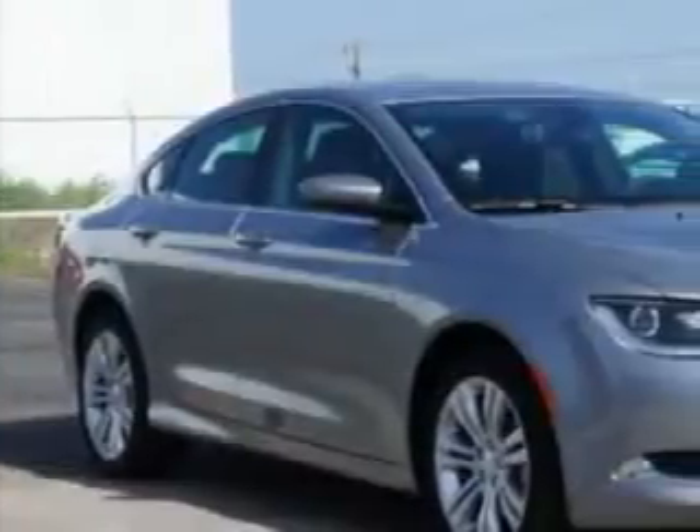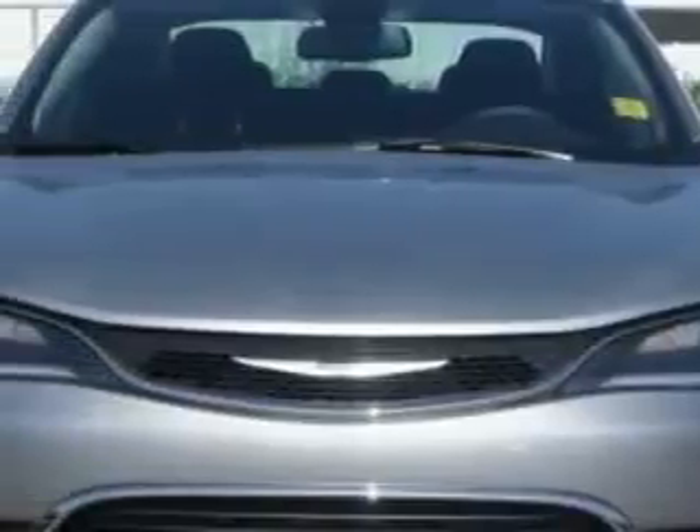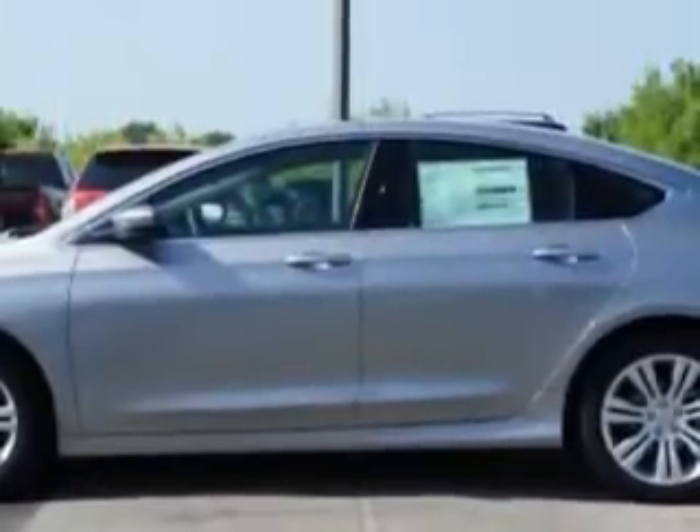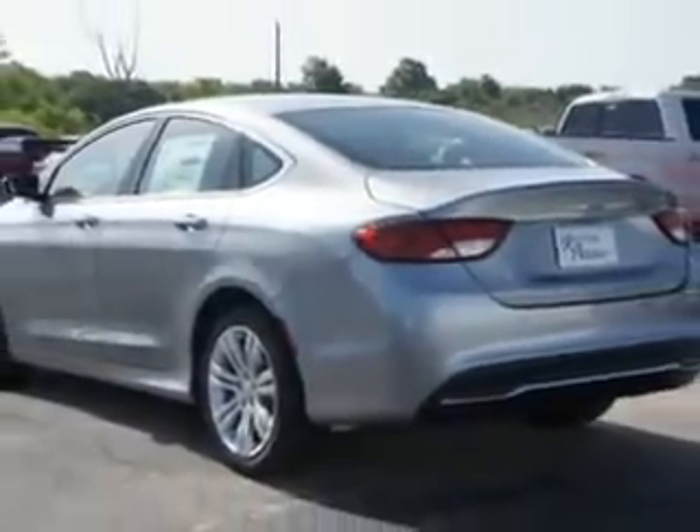You will love this billet silver metallic clear coat 2015 Chrysler 200, equipped with a four-cylinder engine and an automatic transmission. Enjoy an exceptional 36 miles to the gallon on this great car, with features like remote power door locks, speed-sensitive volume control, and fuel data display.